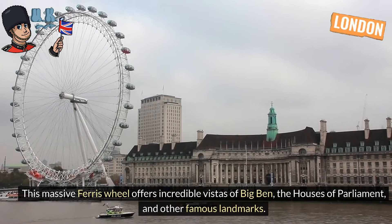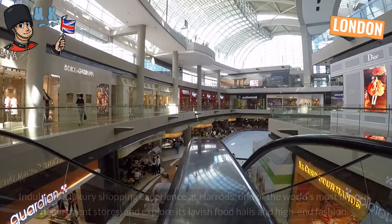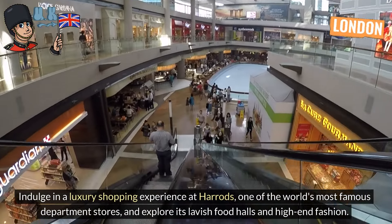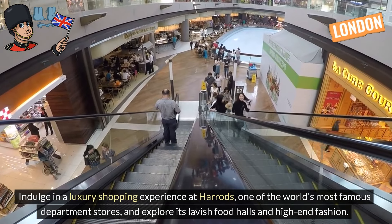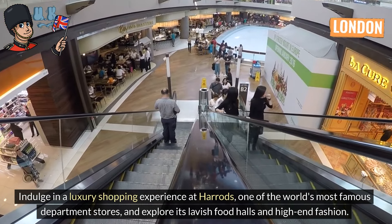Harrods. Indulge in a luxury shopping experience at Harrods, one of the world's most famous department stores, and explore its lavish food halls and high-end fashion.